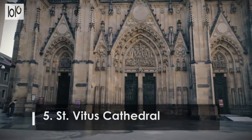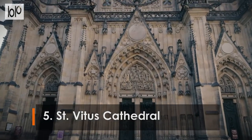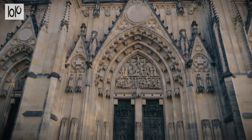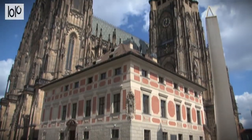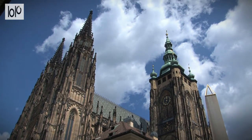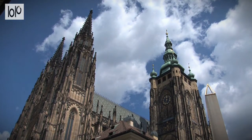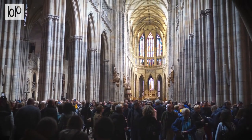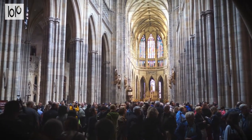Number 5: Saint Vitus Cathedral. With twin Gothic towers visible across the city, Saint Vitus Cathedral at the heart of the castle complex is one of Prague's most recognizable landmarks. It took almost 600 years to complete, and is a must-visit for tourists who come to marvel at the architecture and stunning stained glass windows.